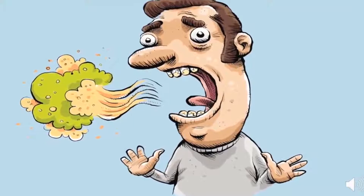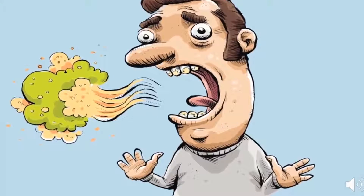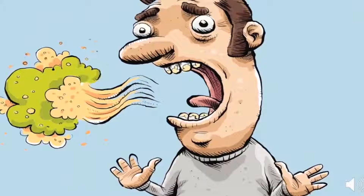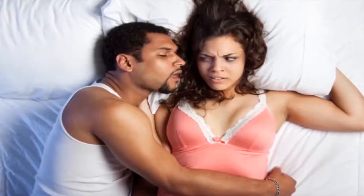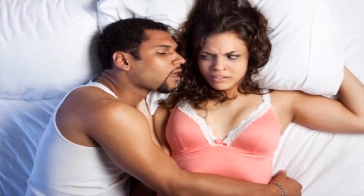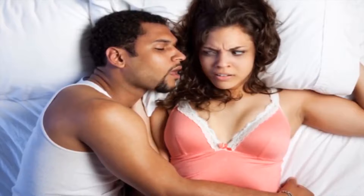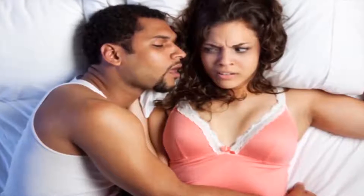It's tough to be that person in the room with bad breath when everyone knows it but no one will tell them. Bad breath is caused by a wide range of factors, including dry mouth, foods high in protein, sugar, or acid, and smoking. Illness and tooth decay can also be a factor in bad breath. Luckily, there are many things you can do to improve your breath.